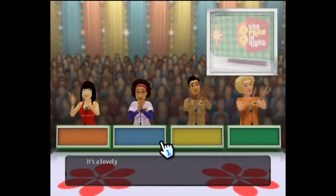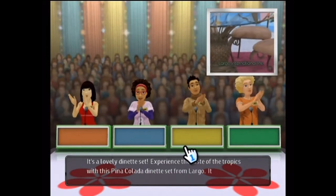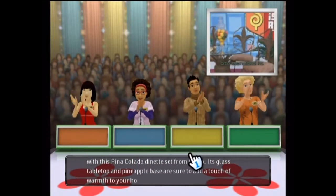Welcome! It's a lovely dinette set. Experience a taste of the tropics with this Piña Colada dinette set from Largo. Its glass tabletop and pineapple base are sure to add a touch of warmth to your home. From Largo International.